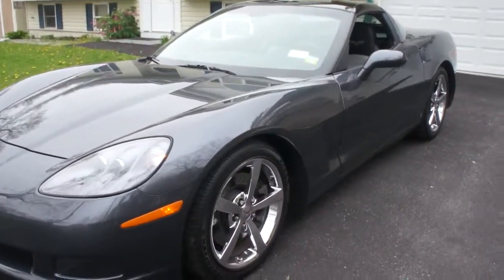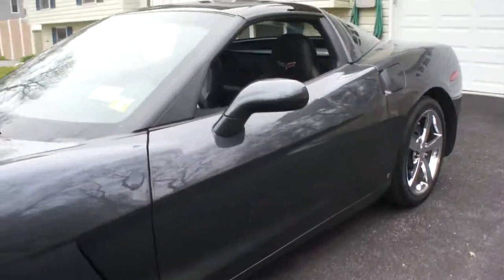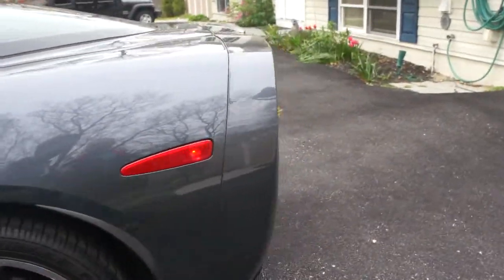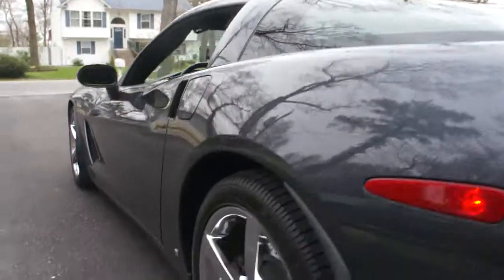It's an '09 Z51 coupe. It's got 7,800 miles. It has the optional glass roof, chrome wheels, dual mode exhaust. And of course the Z51 package — if you're a Corvette person, you know it has the drilled out rotors, heavy duty transmission, and differential cooler.